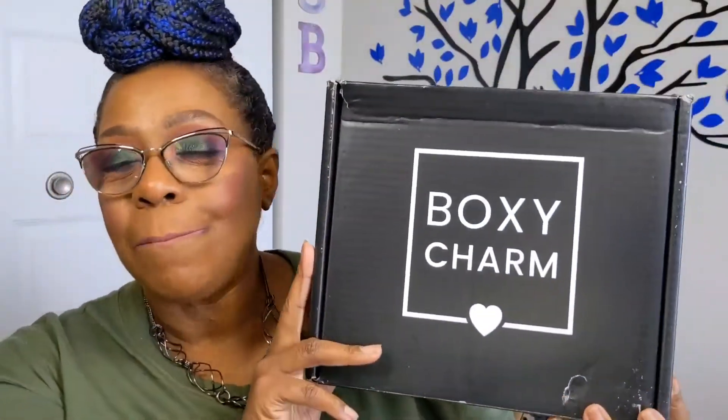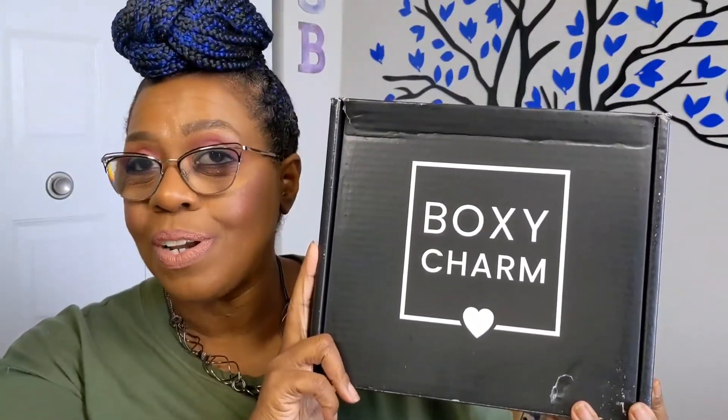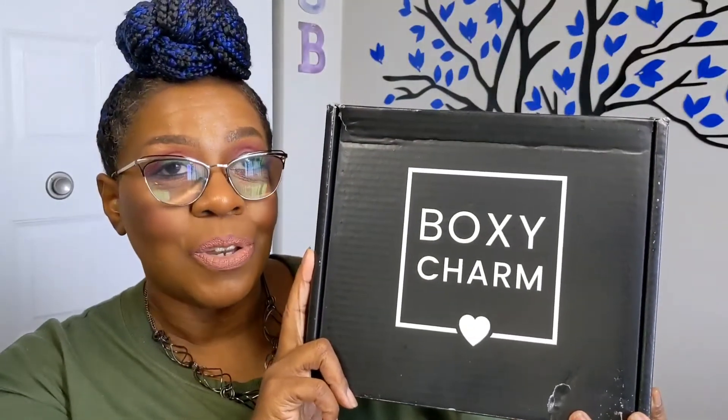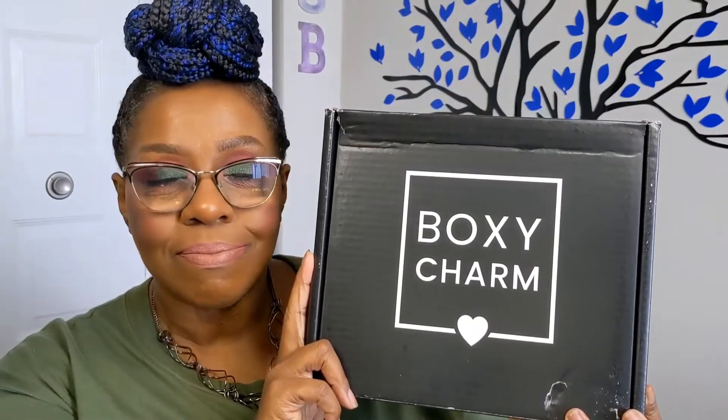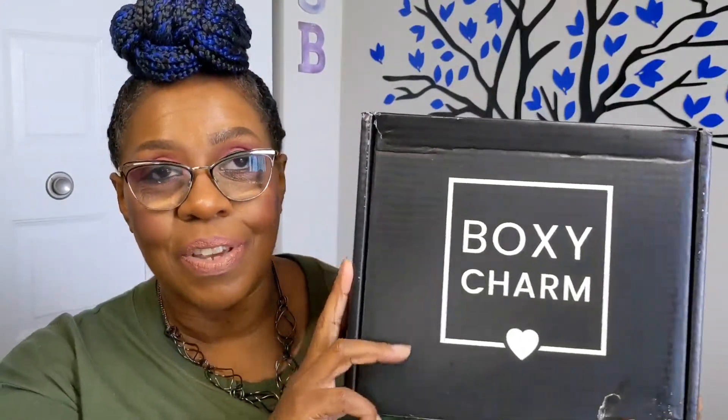Our video today, we will be unboxing our August BoxyCharm Premium Box. For those of you who are not familiar with BoxyCharm, I will leave all the information down below as well as a code. So if you would like to try BoxyCharm for yourself, you will have all that information readily available. So let's just jump in and see what's in this month's box.